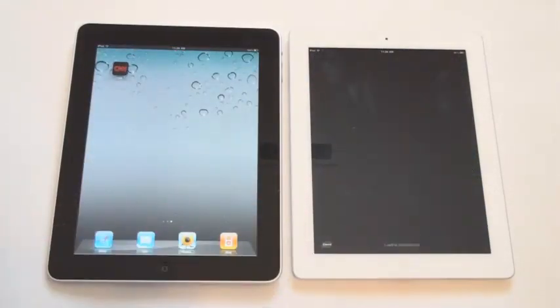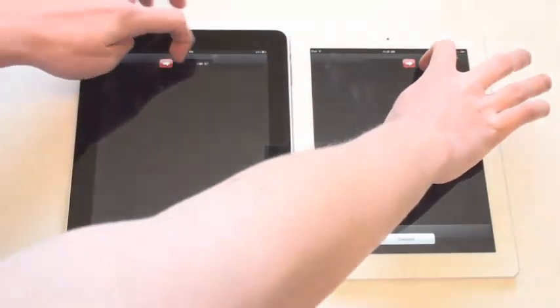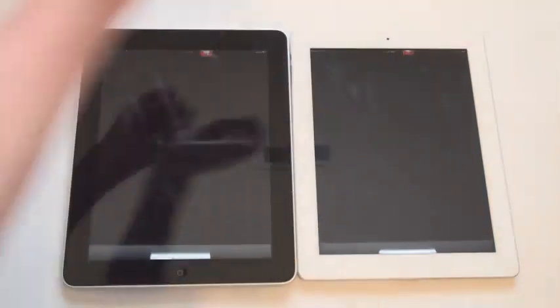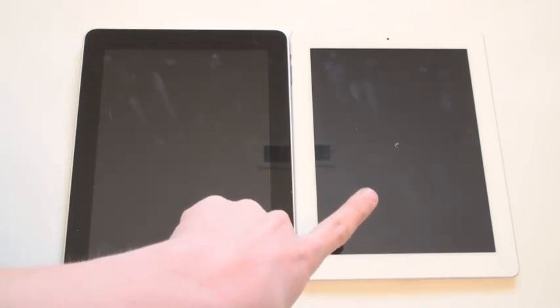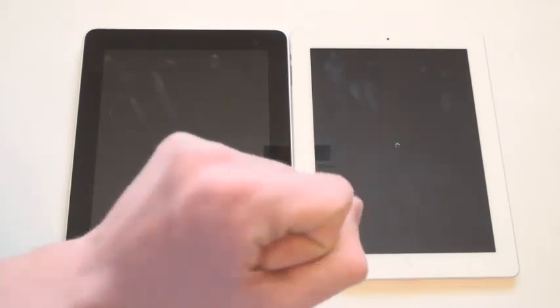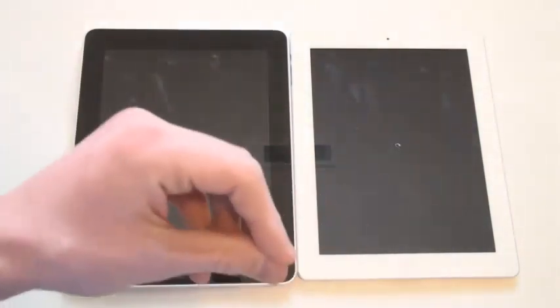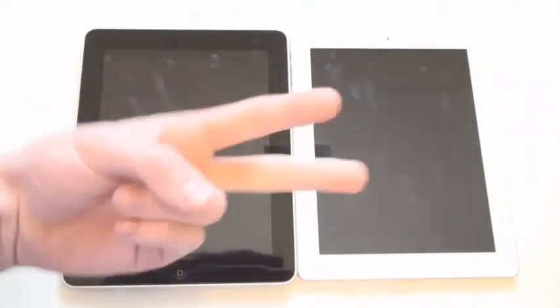And that's pretty much all I have for you guys today. We'll do the last turn-off test. Thank you guys for watching — I will have plenty more iPad 2 coverage in the future. I'll see you guys in the next video. See you guys later. Peace.